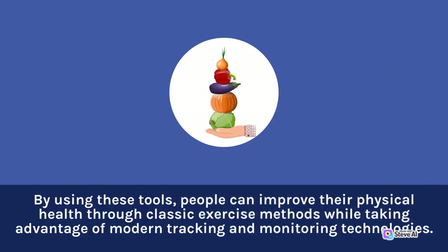By using these tools, people can improve their physical health through classic exercise methods while taking advantage of modern tracking and monitoring technologies.